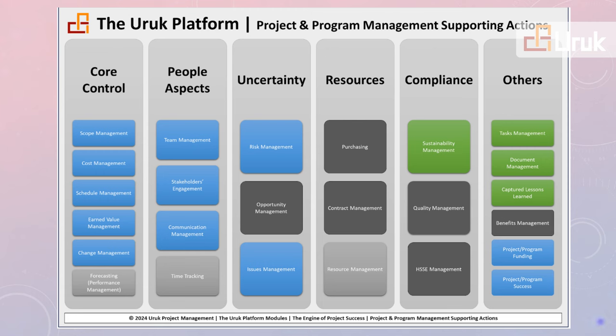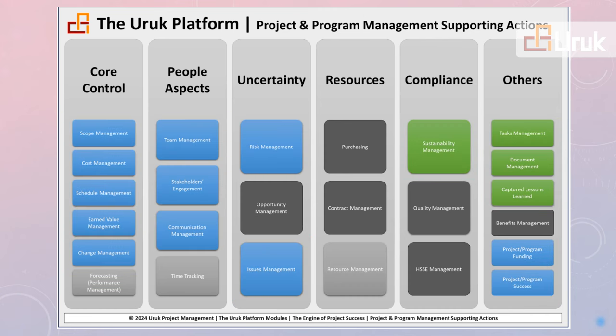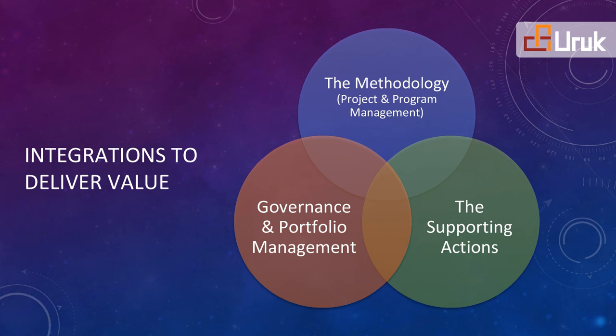The platform also includes many other modules, either already built and active — shown in green and blue — or future. Here we show a simplified view of the three integrated areas.